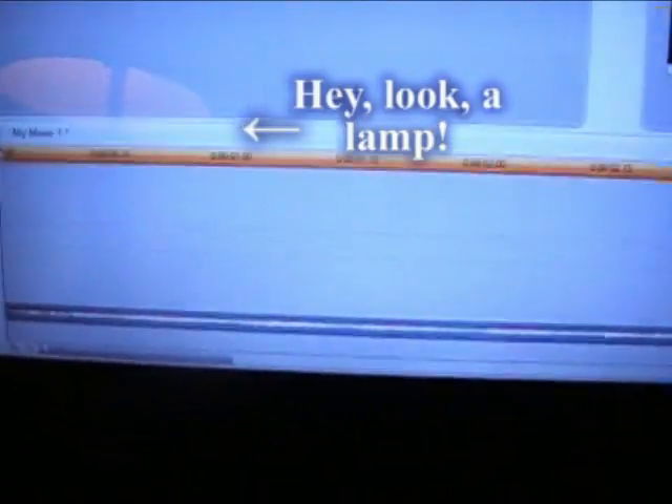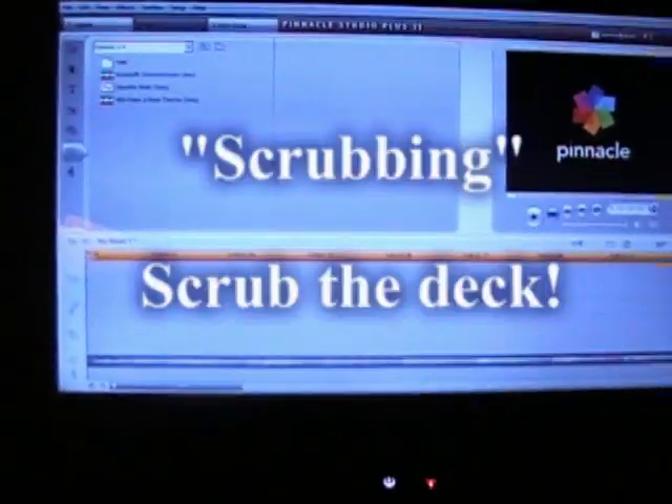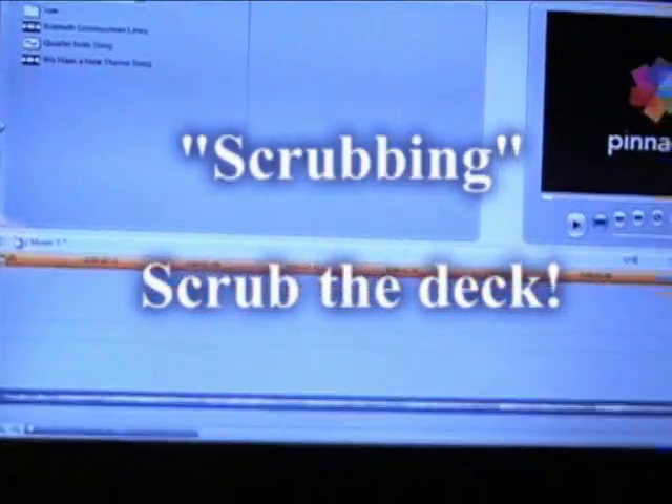On the computer here, I just have an audio line down here — there's no video track at the moment. This audio is the quarter note song. In order to set these frame markings for the speech, I've got to determine when a word starts and when it ends. For that, we do what's called scrubbing. Scrubbing is like this: we drag the cursor and we can hear the sounds. And right there, I can hear the beginning of 'quarter.'